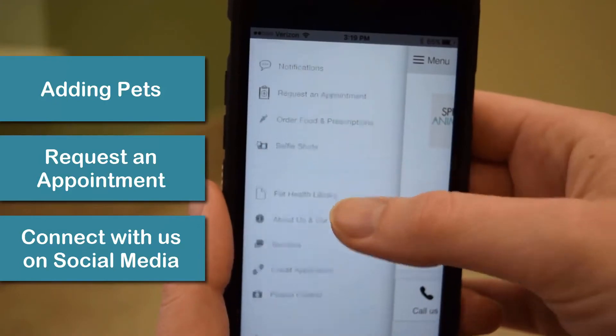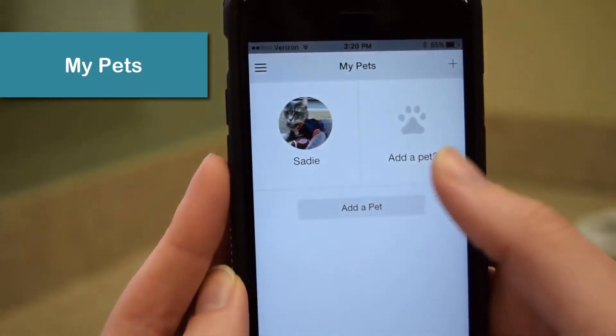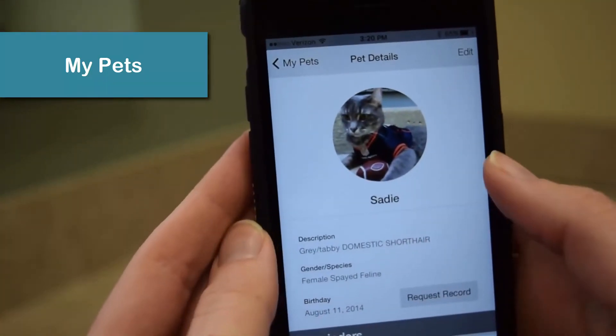Let's take a look at some of the features. My Pets lets you add your pets and connect directly with our database, and tracks upcoming reminders for you.